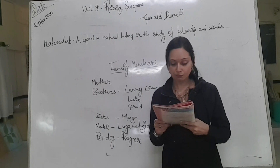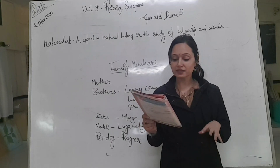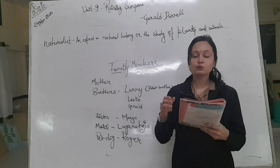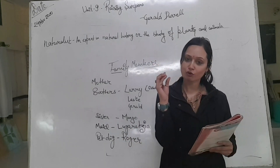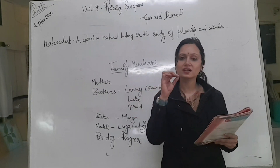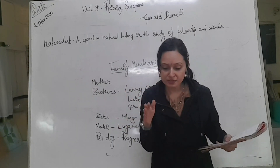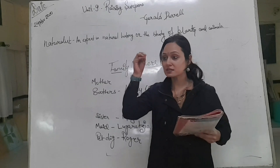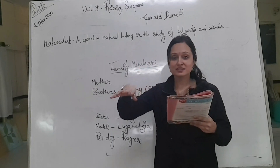Then one day Gerald found a fat female scorpion in the wall wearing what at first glance appeared to be a painful fur coat. Closer inspection proved that this strange garment was made up of a mass of tiny baby scorpions clinging to the mother's back. It was a lucky day for Gerald — he realized it was not a fur coat at all, but many small scorpions clinging to their mother.